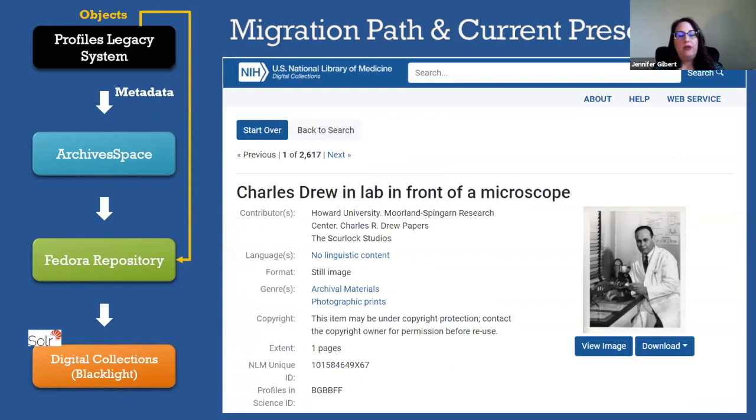Here is a screenshot of one profiles item, part of the Dr. Charles Drew profile. This image, like all images in Digital Collections, can be downloaded as either a master TIFF or standard JPEG file. You can see in the metadata that we have two identifiers. The Profiles in Science ID is what we internally call the legacy ID, brought over in the migration as part of the description, but is no longer the unique identifier. That local numbering system has been replaced with the NLM unique identifier system, so these items are now fully integrated in the digital collections site.